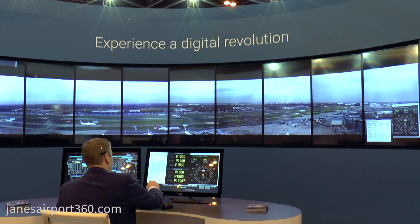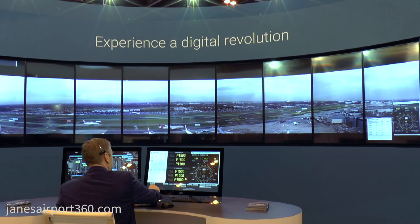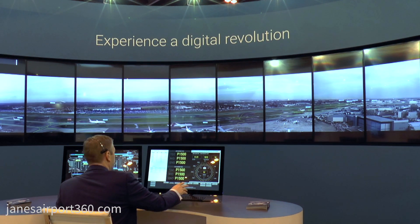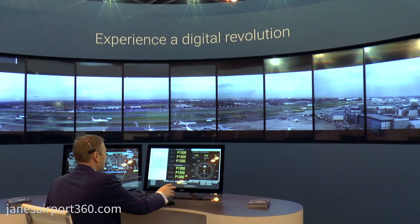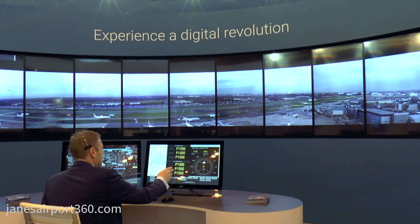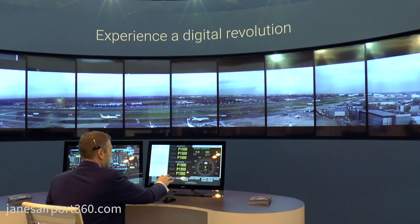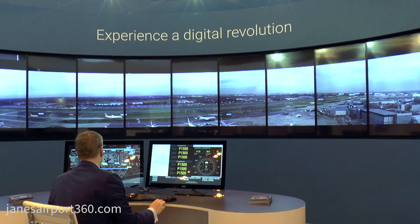Controllers also have the ability to show or hide this information using the touchscreen panel. On these touchscreens we have weather information, runway RVR, departures and arrivals lists, as well as all the buttons to control the video wall features.